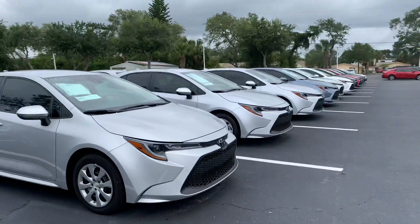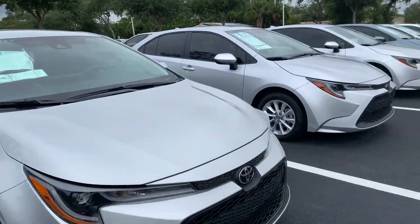Both hybrids and non-hybrids are available, so come on by, pick whichever one you like, and we can take it for a test drive.